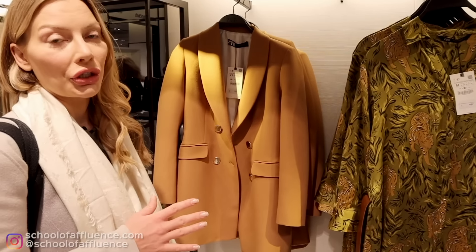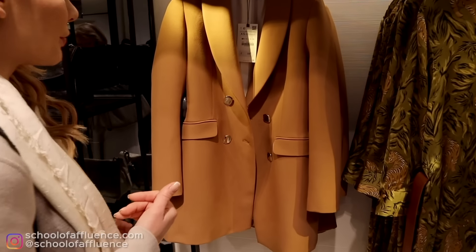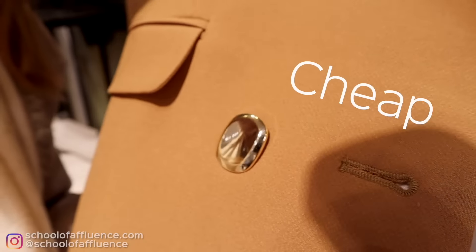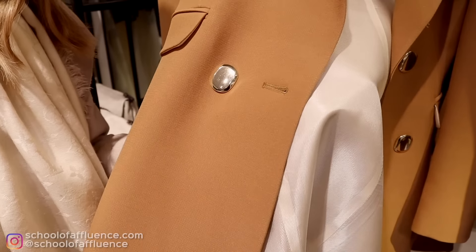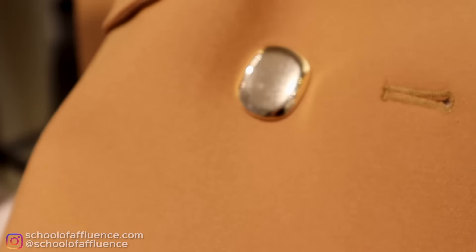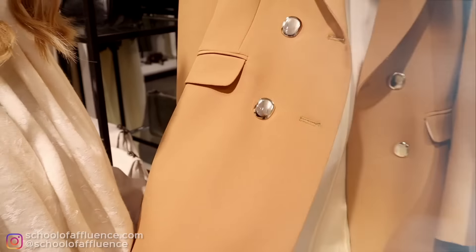This could potentially be a good budget purchase. But if you come closer, I'm going to show you one thing — these buttons look very cheap, and buttons are a big giveaway of whether something is expensive or not. The actual jacket material is quite nice from a distance, but it's truly the buttons that ruin everything.